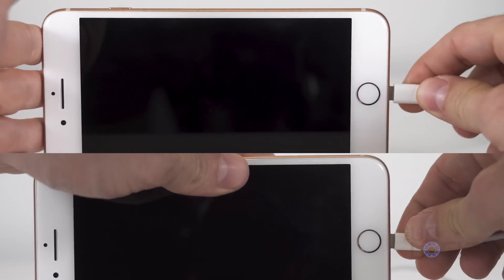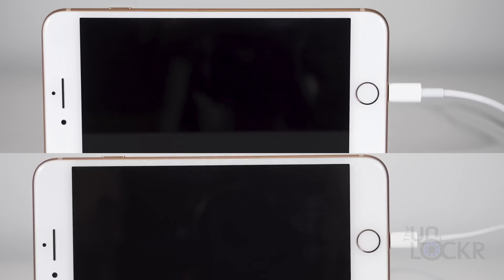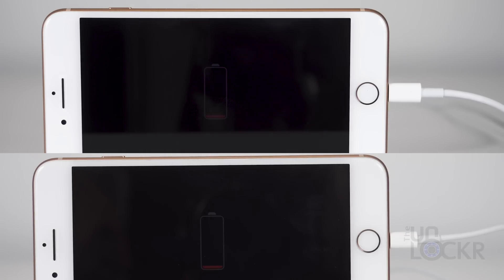Using the same phone, I killed the battery, then plugged it in to either the $75 fast charging 29-watt solution from Apple with their USB-C to lightning cable, or the standard 12-watt iPad charger, and timed how long it took to charge back up.